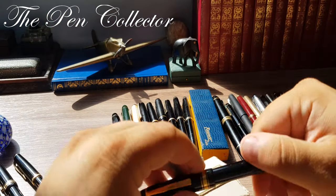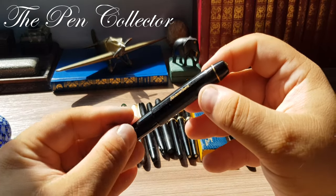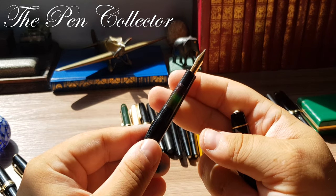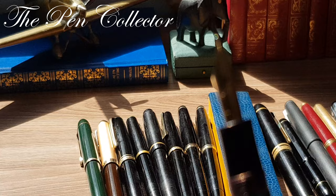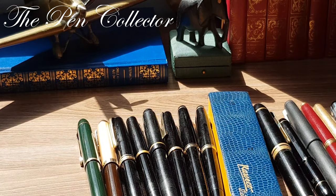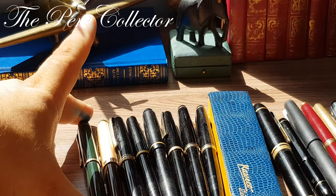Now moving to an iconic fountain pen from the 1950s and one of my favorites: the famous Kaweco Sport. You can see this beautiful faceted cap, the transparent ink window, and the beautiful nib. The Kaweco nib is an oblique medium shape. The model is 12 and it's from the 1950s.